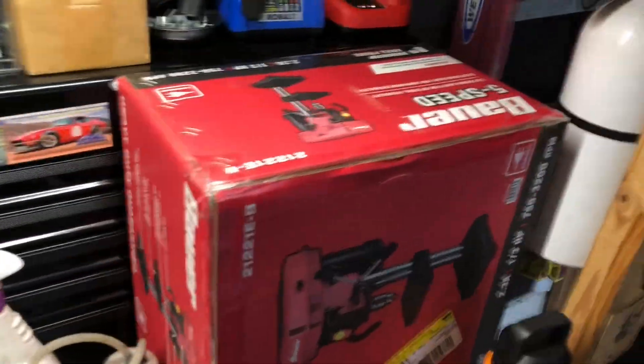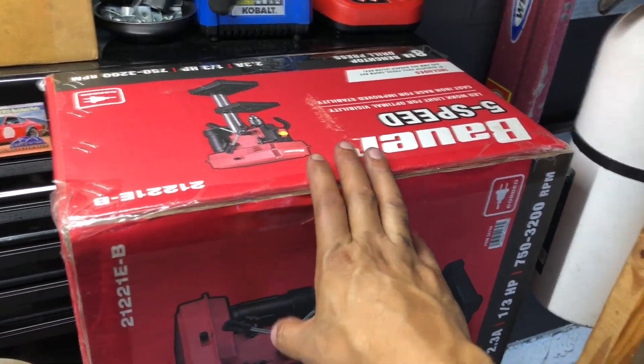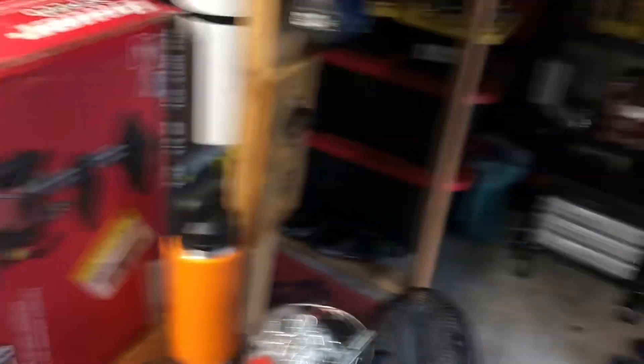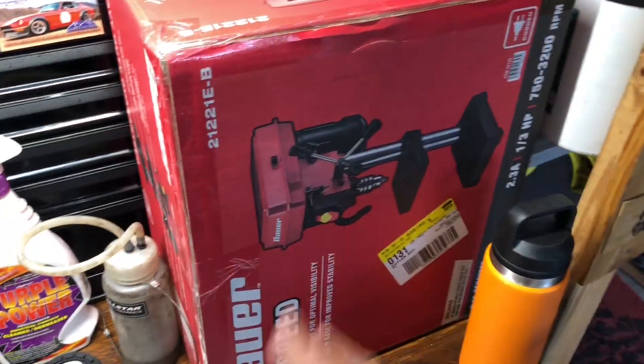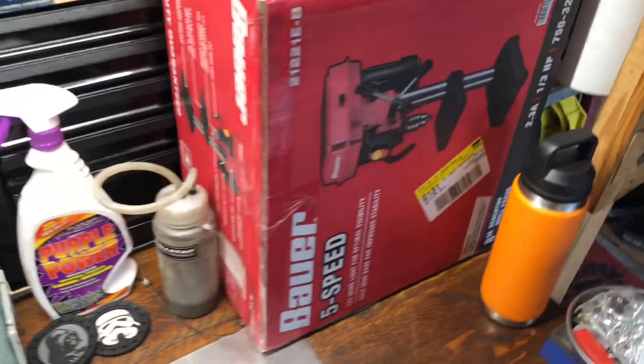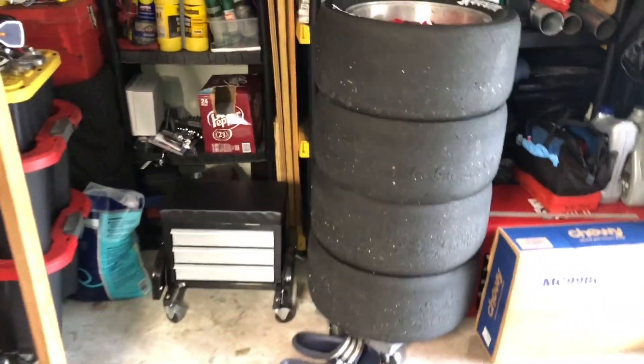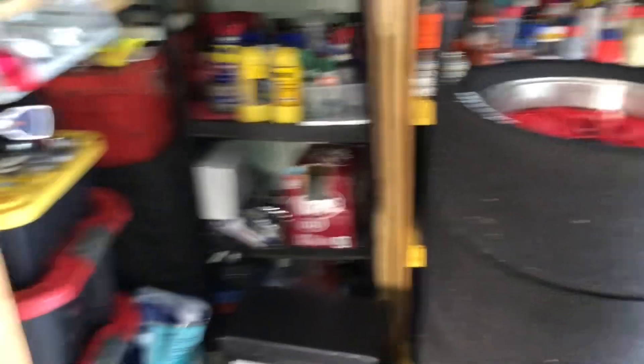Not much on the table, as you can see — really nothing. Just got this new bad boy here for the shop. Occasionally I'm having trouble drilling holes and this will make it easier. It's a pretty cheap one from Harbor Freight. As you keep doing more things for yourself, you've got to keep getting more tools, right? So that's what we're doing.